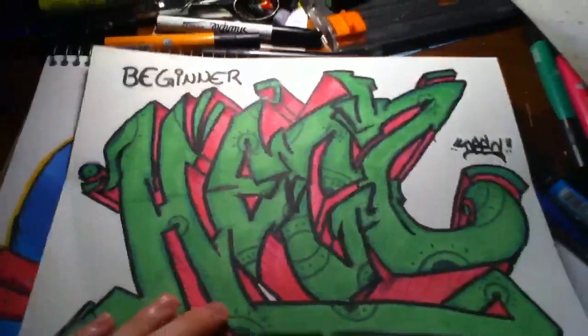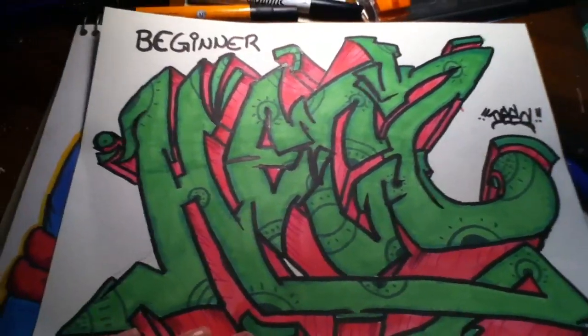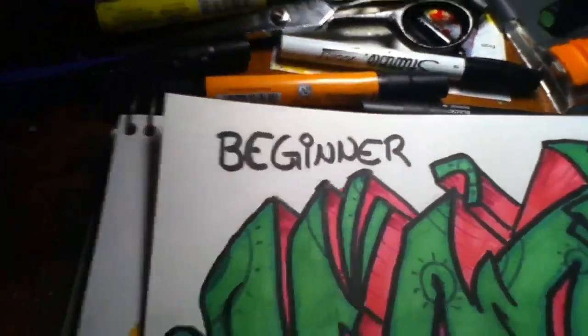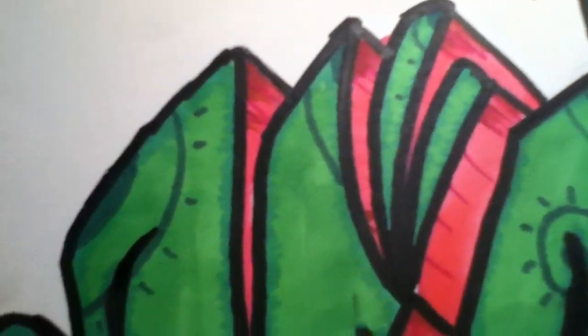Hey guys, this is my contest entry for Optic Hex Graffiti Contest. I'm in the beginner category. I don't know if I spelled that right, so here it is.